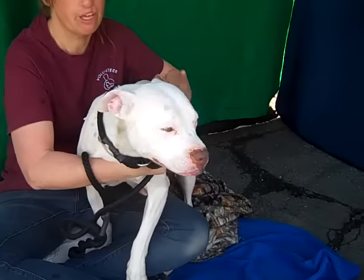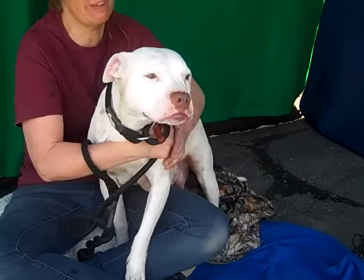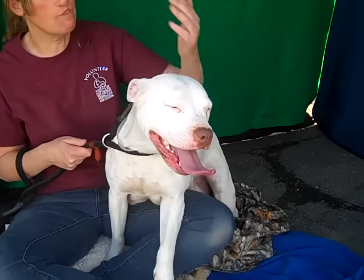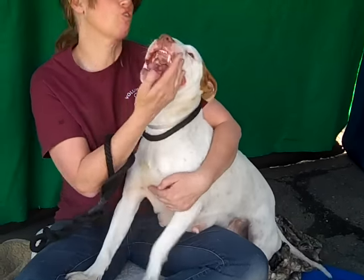What else can you tell us, Kristen? She's pretty easy to manage. She could probably use a little more leash training, but if I can manage them, they're pretty easy to manage. She's a giant lap dog, loves to be on your lap, as you can see — very affectionate. Just a good natured girl.